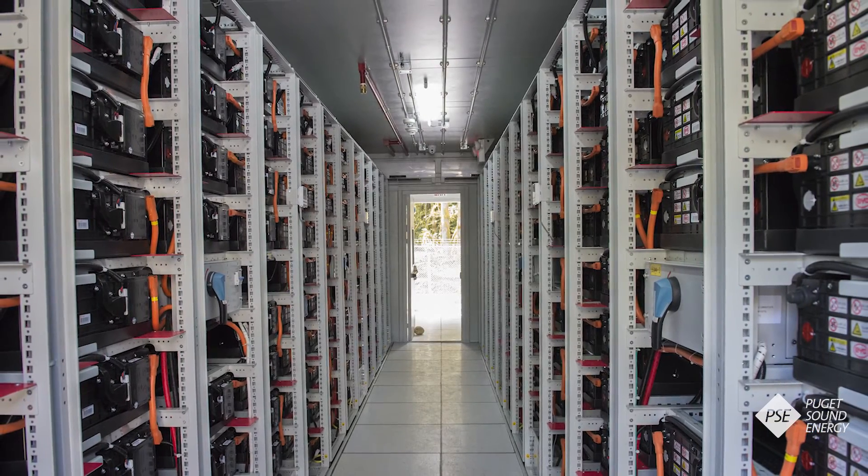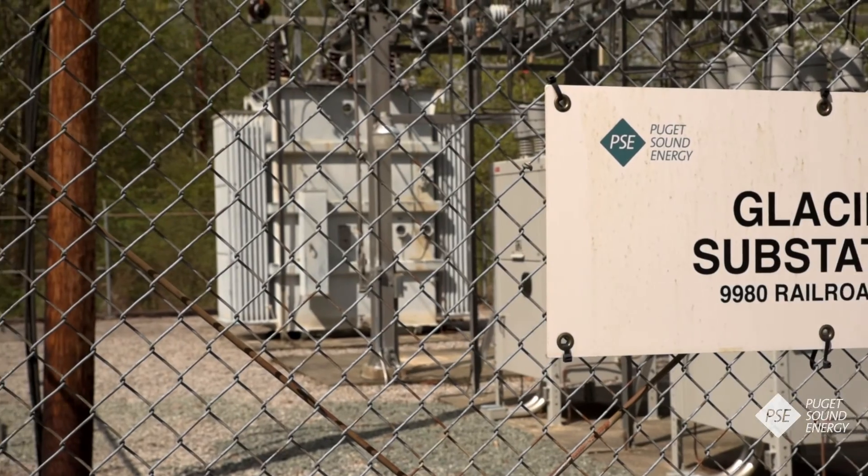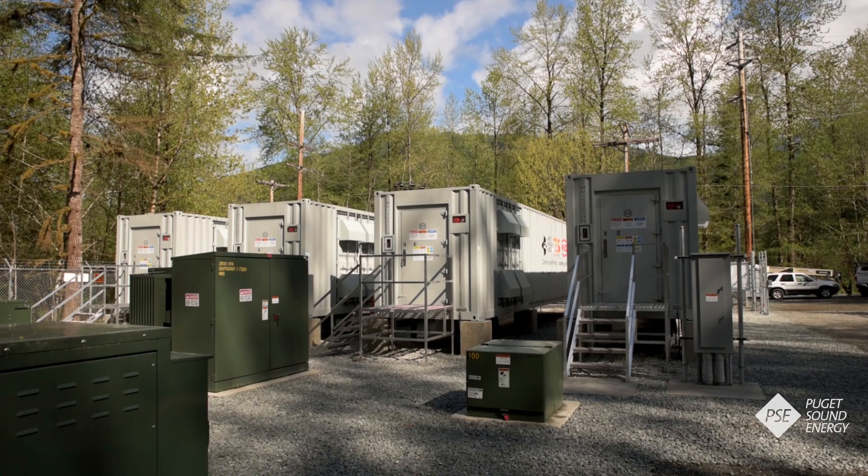You're going to see more of these — guarantee you're going to see more of these. After an upgrade to the substation right next door to the battery storage units, testing will be ramped up over the summer. In Glacier, Washington, I'm Ray Lane for PSE TV.